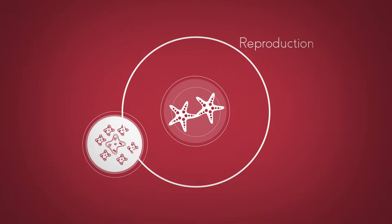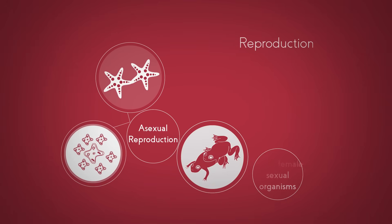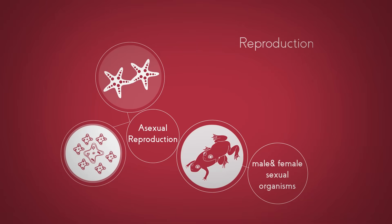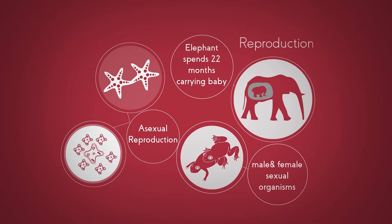The fifth is reproduction. Some organisms can reproduce on their own, such as bacteria. This is called asexual reproduction. Others carry out sexual reproduction, using a male and a female of the species. Bacteria can reproduce every 20 minutes, but an African elephant takes 22 months to carry its baby.